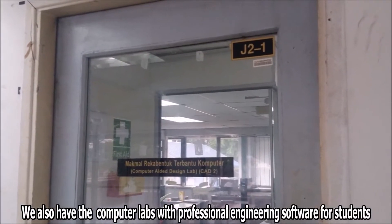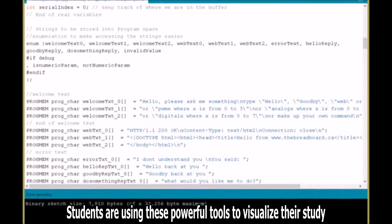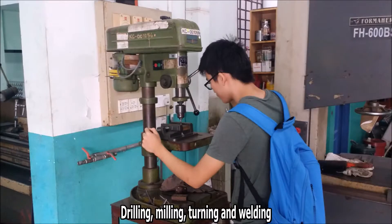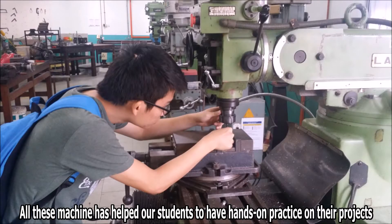We also have computer labs with professional engineering software for students. Students are using these powerful tools to visualize their study. Not to forget our students' workshop — drilling, milling, turning and welding. All these machines have helped our students to have hands-on practice on their projects.